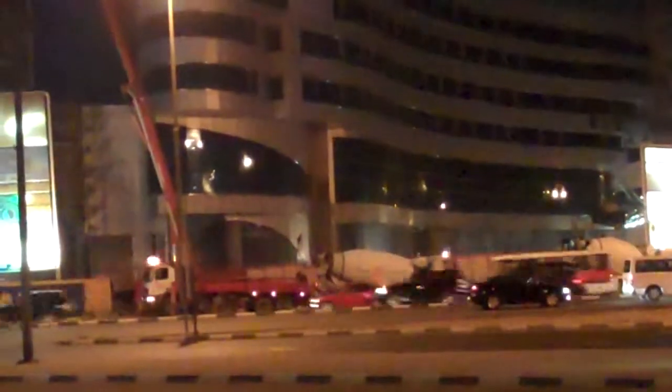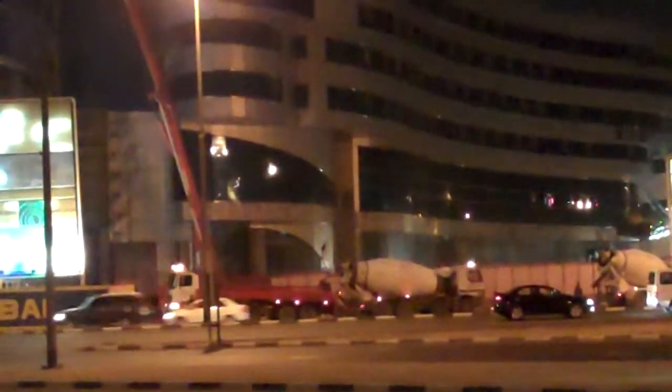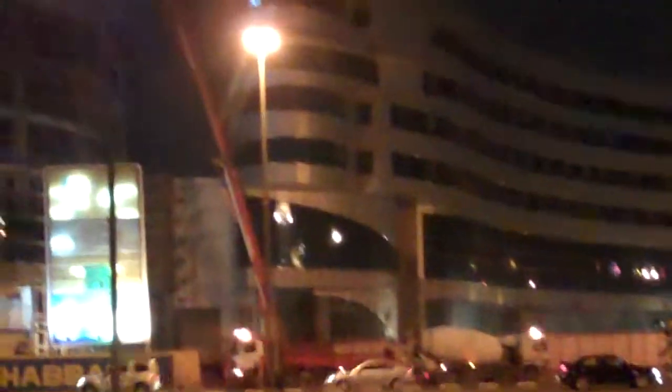Now you can see the pump there right next to the mixer, so you can observe that it's putting in the cement, it's going up and it's filling up the building.